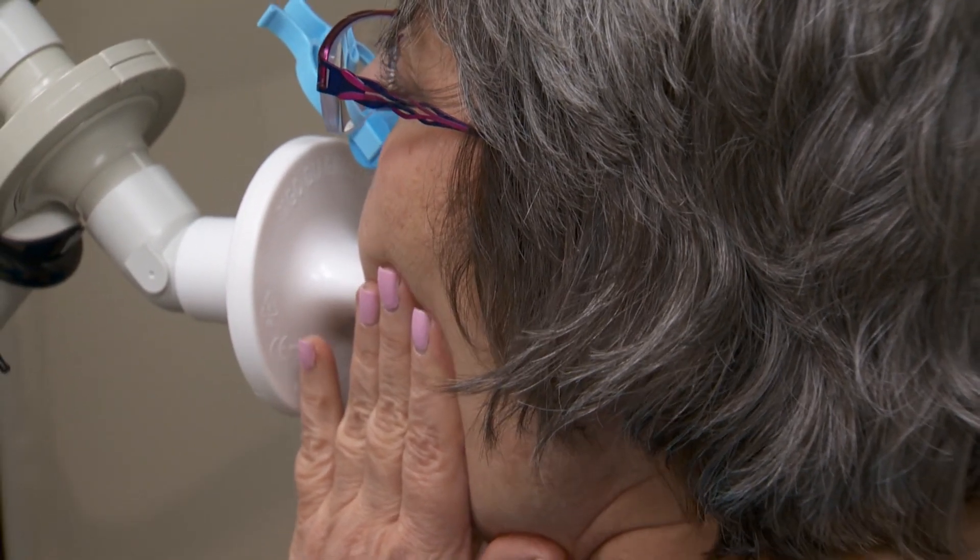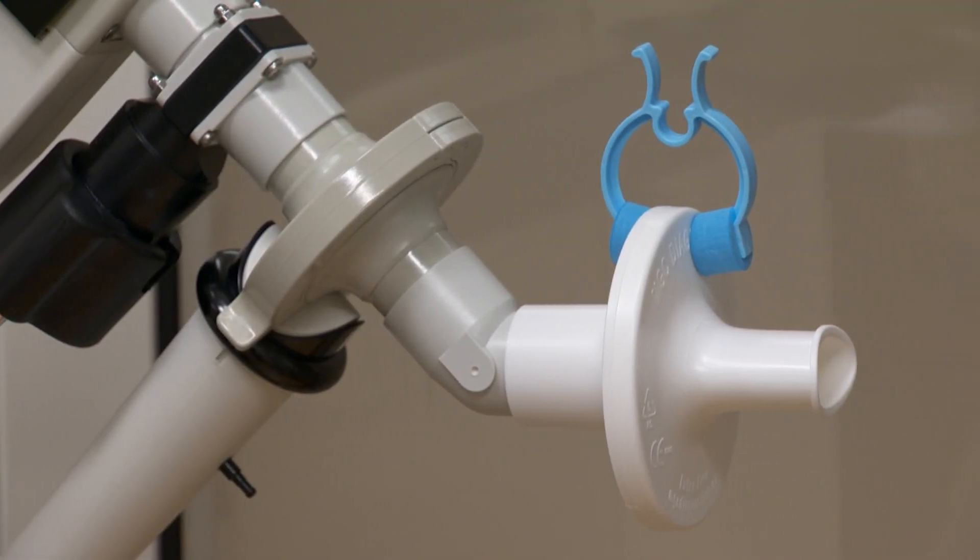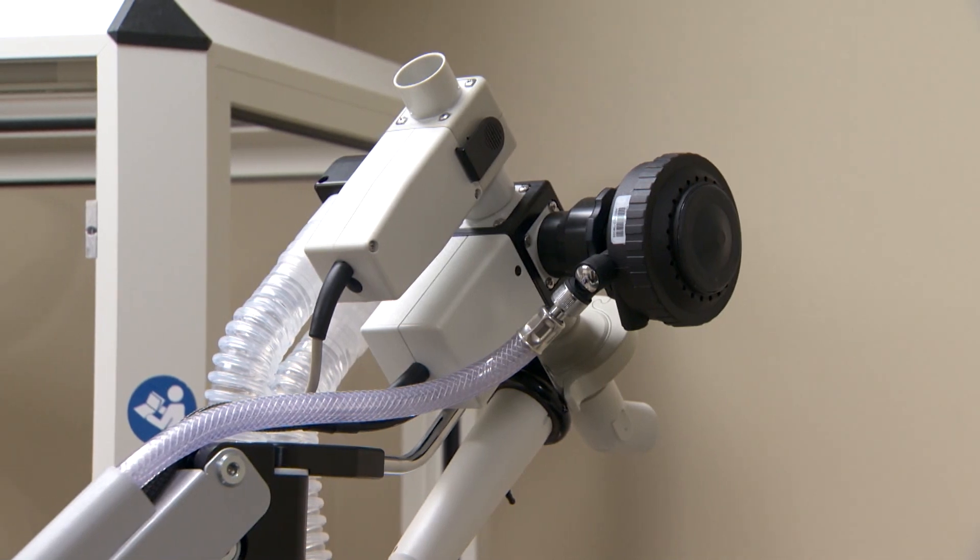A lot of people might be scared — they have shortness of breath, they don't know what's going on, they're fearful there is a concern. Don't worry — it's an easy test, it doesn't hurt. It takes a little bit of time and a little bit of effort, but it's pretty painless.